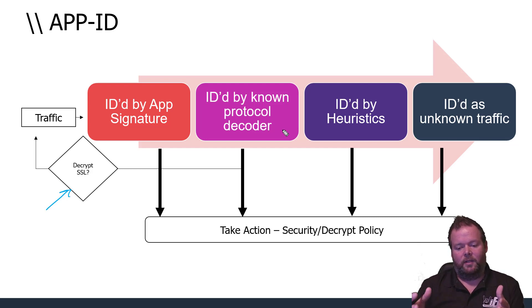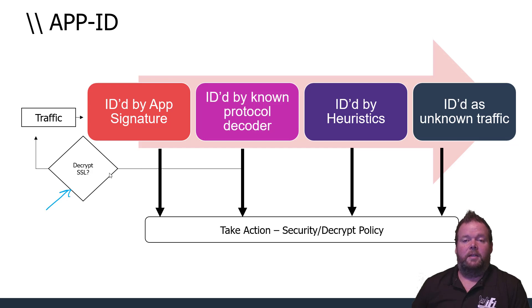Even in security, obfuscation is used: administrators might run web servers on non-standard ports other than 80 or 443 to make them harder to identify. Heuristics and behavioral analytics help regardless — it doesn't matter the port or the named application; what matters is how it's behaving. Applications doing normal things should behave as expected; if something isn't behaving right, that's a potential threat to stop.